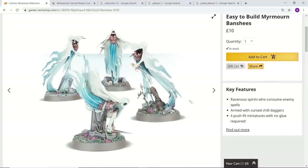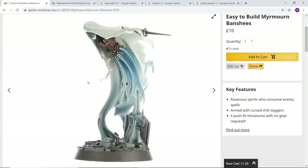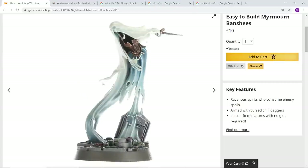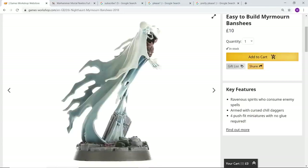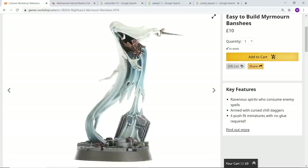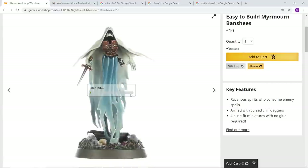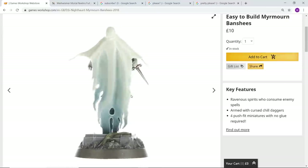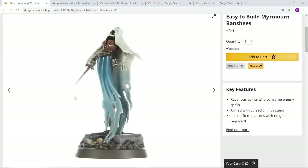We've got the easy build Banshee kit — these are very cool. I believe I've already received my banshees from the Mortal Realms magazine, very reasonably priced. I was not expecting when I first saw these that they were going to be an easy build kit, and I was not expecting them to be so cheap. The sculpting is fantastic and they've got that kind of veil thing like Lady Olynder going on. Everything just thematically fits together so well.